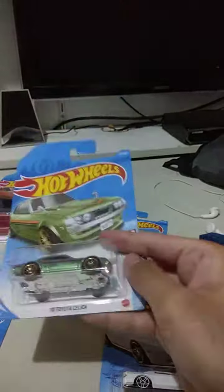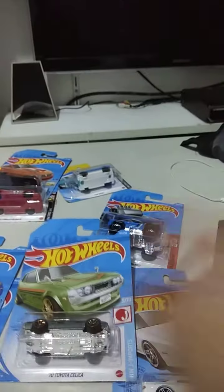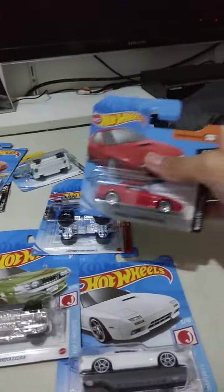That's what they got here, guys — it's our haul today. And coming soon, I'll make a comparison between this car here, the Ford Bronco, the RX7, and the white one. Coming soon.